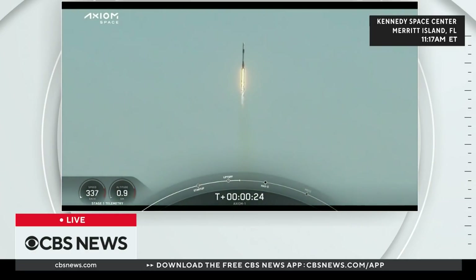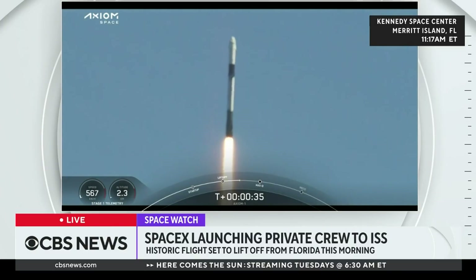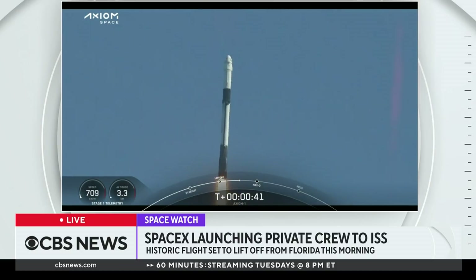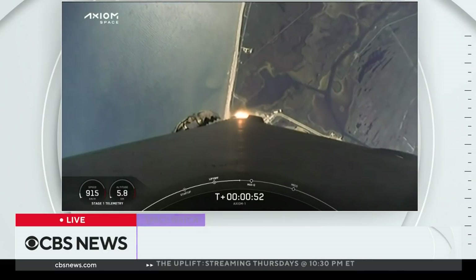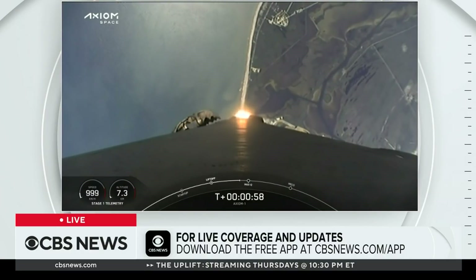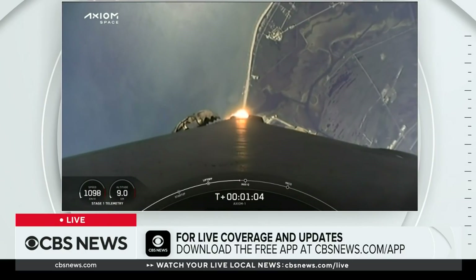Stage 1 propulsion is nominal. T-plus 38 seconds into this historic mission, flying crew on board Dragon and Falcon 9. Branched telemetry nominal. Stage 1 throttle down, throttling down in preparation for max dynamic pressure.